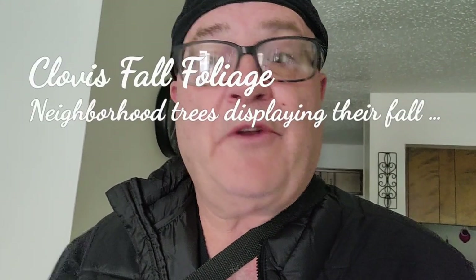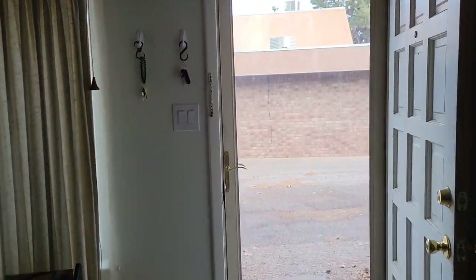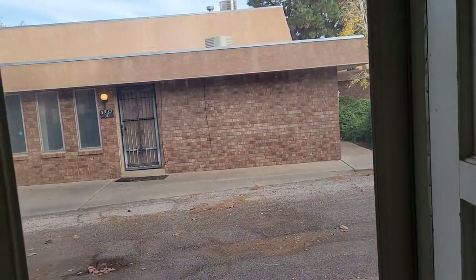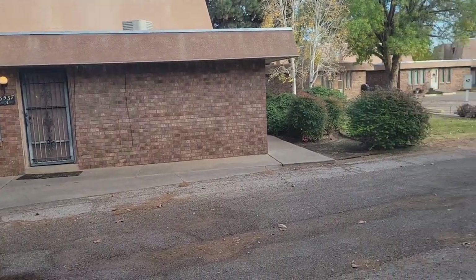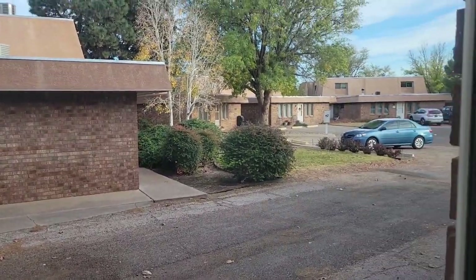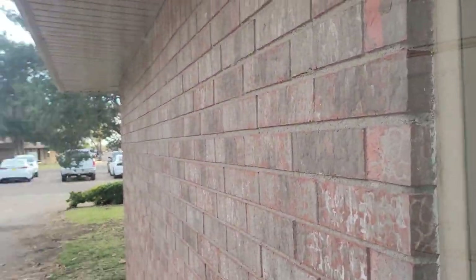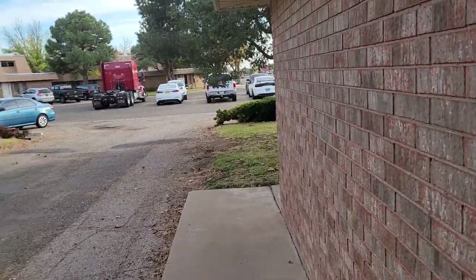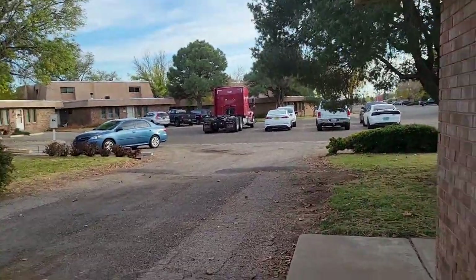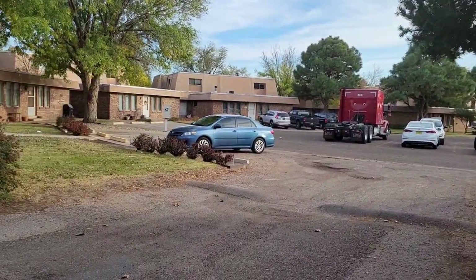What am I getting ready to do? I'm getting ready to take a walk outside — take a walk in the neighborhood and see some local fall foliage. This is the usual peak of the fall foliage season here in Clovis, New Mexico. I'll be taking a walk and getting some video clips of the trees showing a nice color.